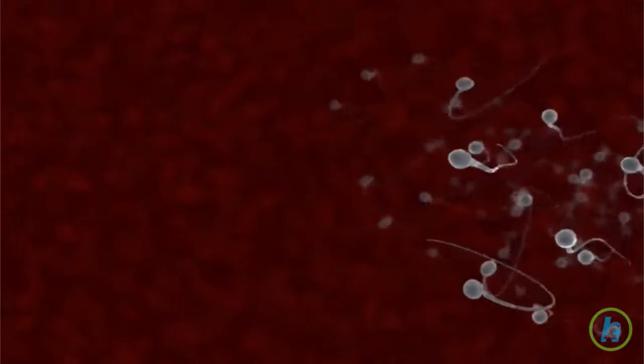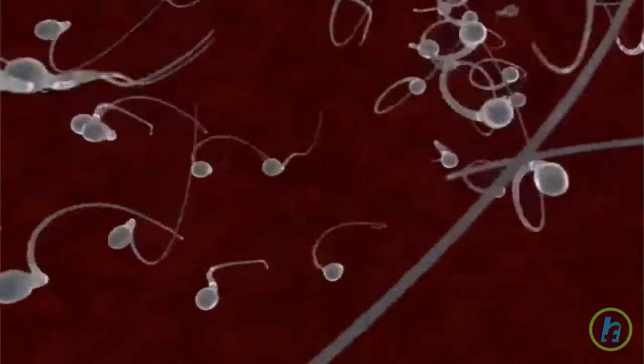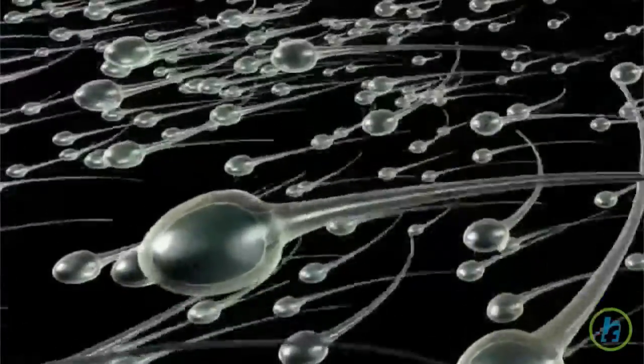During ejaculation, sperm travels through the testicle through tubes called the vas deferens. The vas deferens runs behind the bladder and enters into the prostate gland. During its journey, sperm combines with seminal fluids and other components of ejaculate from three sources.